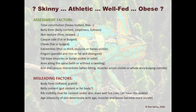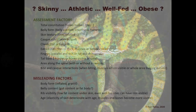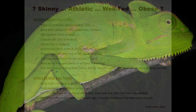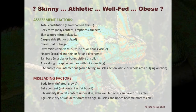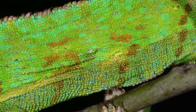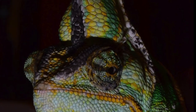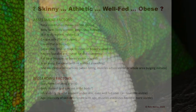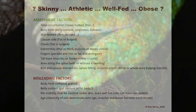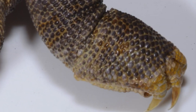To assess the nutritional state of a chameleon, there are several factors to consider: What is the total constitution — does it look heavy-bodied or thin? What about the belly — is it empty or full? What about skin texture — is it firm, relaxed, or wrinkled? What about the casque and cheek sides — are they flat or bulged? What about the extremities — are they thin or thick? Are muscles or bones visible or hidden? What about the fingers — are they parallel and thin, or fat and divergent?